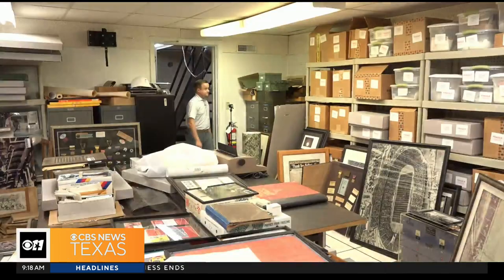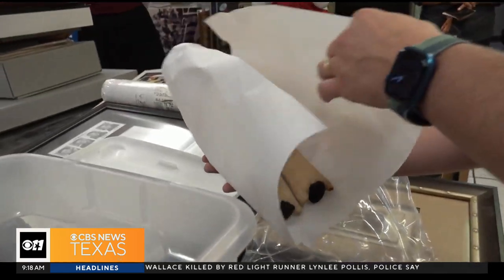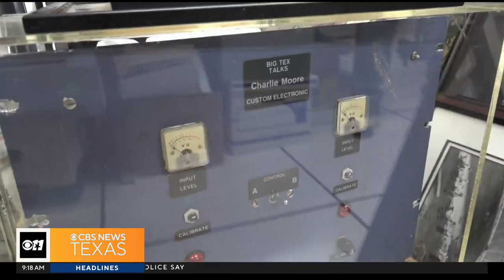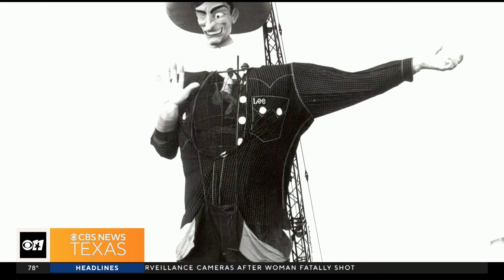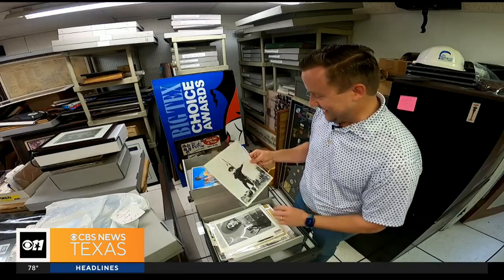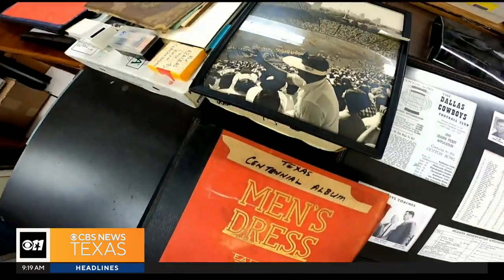Next, we're taking you where most people are not allowed — to a room filled with history in the basement of the administration building. This is from the 1936 collection. Among the stacks of state fair artifacts: a custom Stetson cowboy hat, a machine that played the voice of Big Tex, and photos — so many photos, including many of Big Tex as you've never seen him before. Even after 16 years of working for the fair, Jason Hayes says he hasn't seen everything in this room. This is really a bunker of Texas history, of Dallas history, all associated with the State Fair of Texas.